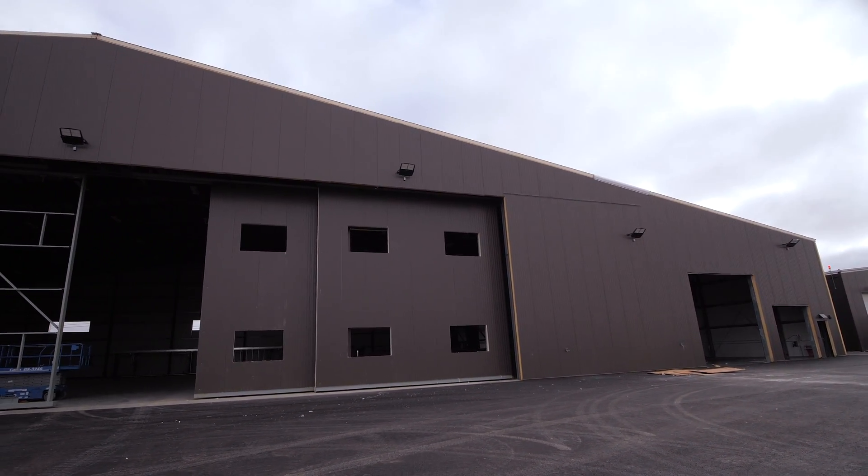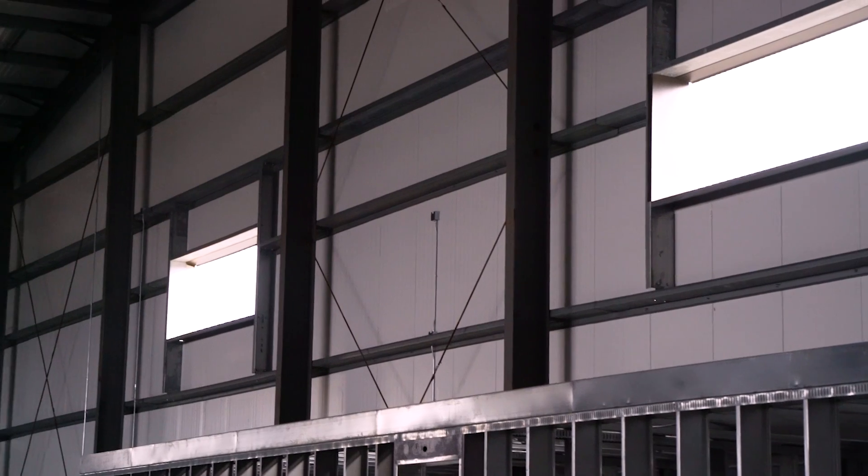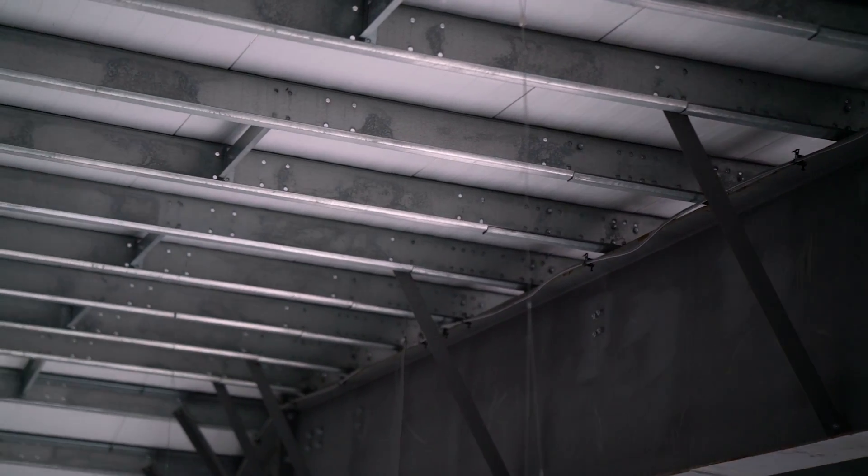We opted for six-inch all-weather insulated panels by AWIP. Part of the reason we chose AWIP in a steel structure through Allied was because it's a big span — it's a 220-foot clear span — in an environment that's extremely windy and cold.